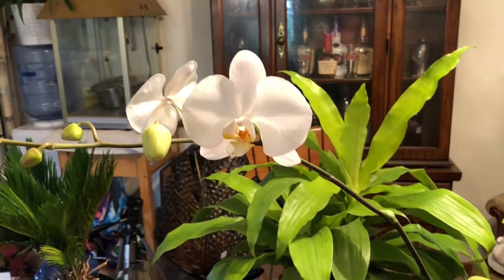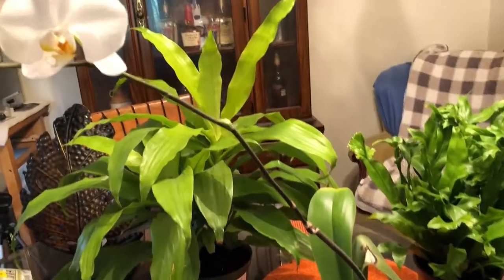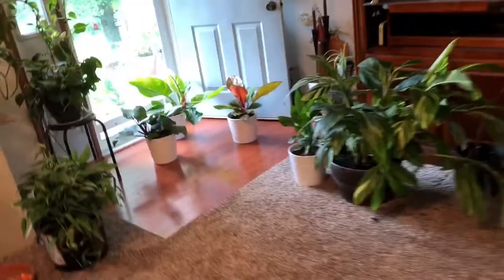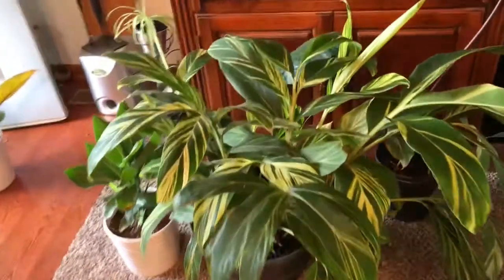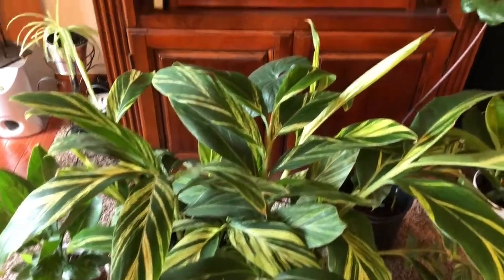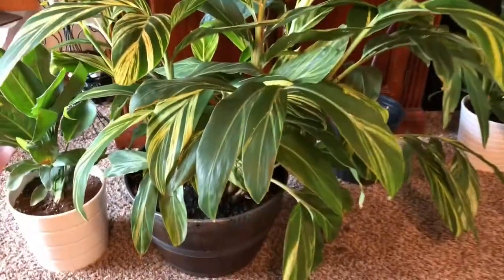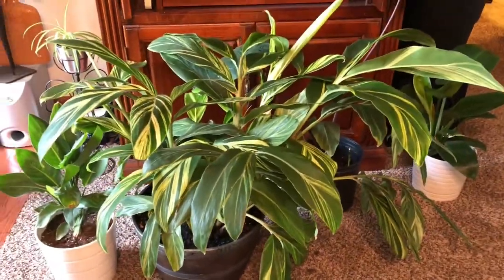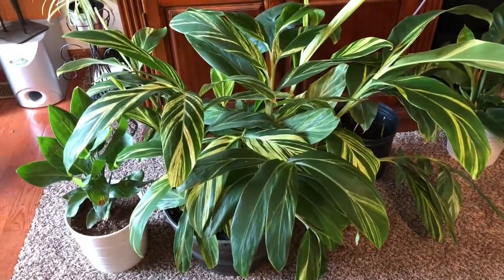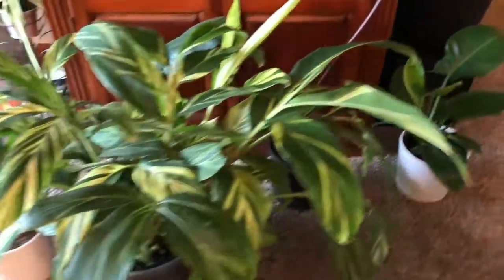And believe me, I have no clue how to grow an orchid. I did finally go get me a variegated ginger. She's huge and she's beautiful. I got her for $25 at a different nursery that I go to. I'll do a video on that nursery soon — I'm not sure when though.